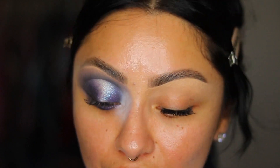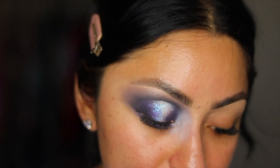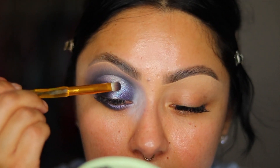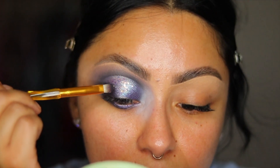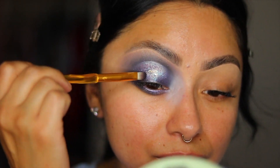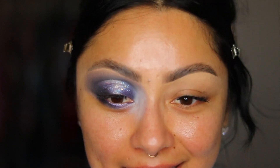I want to take some of the Glitterly Obsessed glitter and apply it to the center of the eye. My eyes are so freaking sensitive to glitter but I'm out here risking it all for you guys — that's how much I love you. So I'm taking some of the Glitterly Obsessed on the cap and applying it to the center of the eye. That's it for this eye — going to apply mascara and finish the rest of my face.